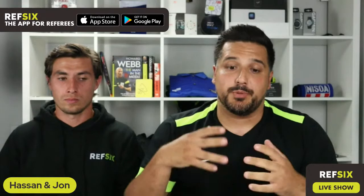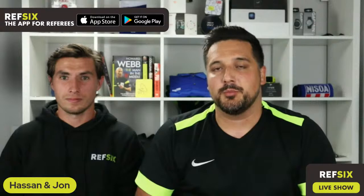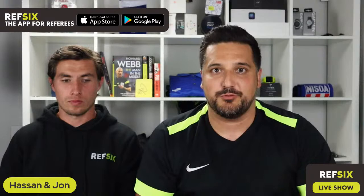Hello everyone and welcome to our first ever live webinar from Ref6. My name is Hassan Rajwani and I'm with John Wilkes from Ref6 as well. Today we've got a really exciting guest. We're going to be talking about everything to do with how to prepare for your next match. We'll give a brief background about Ref6, then introduce and welcome our guest FIFA referee Matthew Conger.